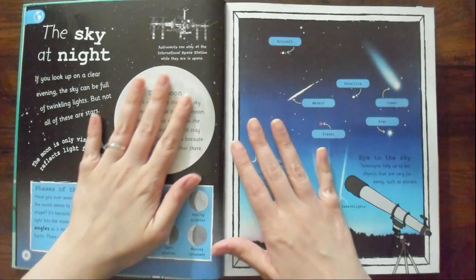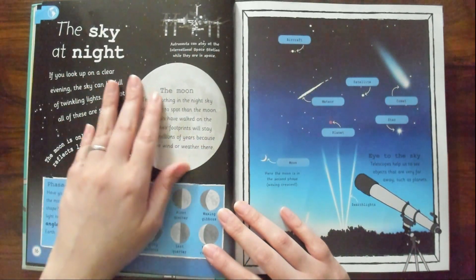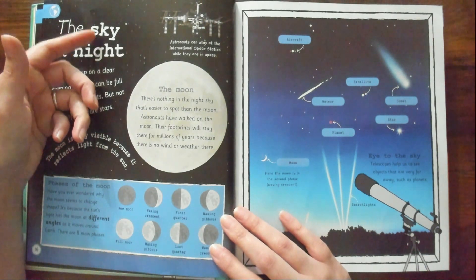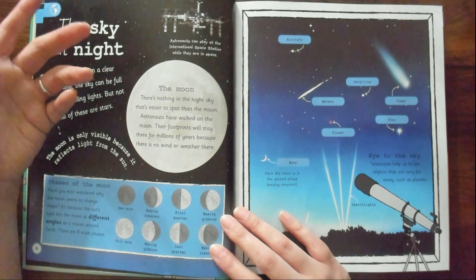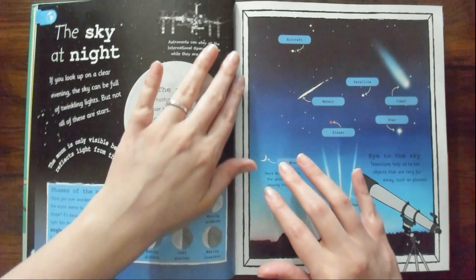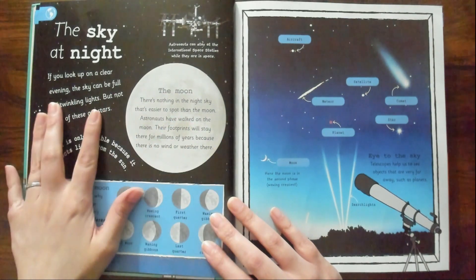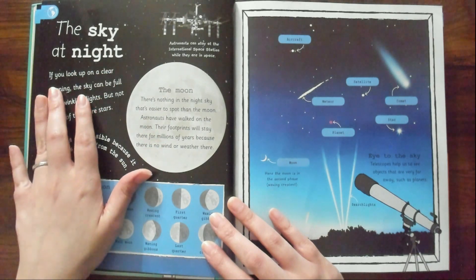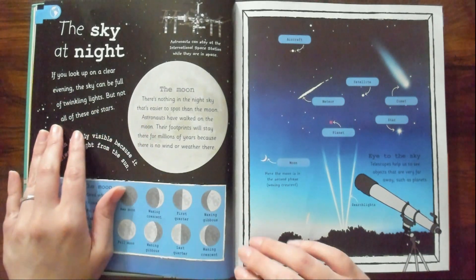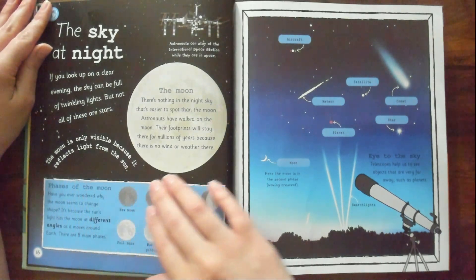Spacey Earth stuff. Look at these pretty stars. This is about the sky at night — that reminds me of The Office when Erin goes on a scavenger hunt for Valentine's Day with Andy, and Gabe records this weird thing on a tape. If you look up on a clear evening, the sky can be full of twinkling lights, but not all of these are stars. The moon is only visible because it reflects light from the sun — isn't that crazy?